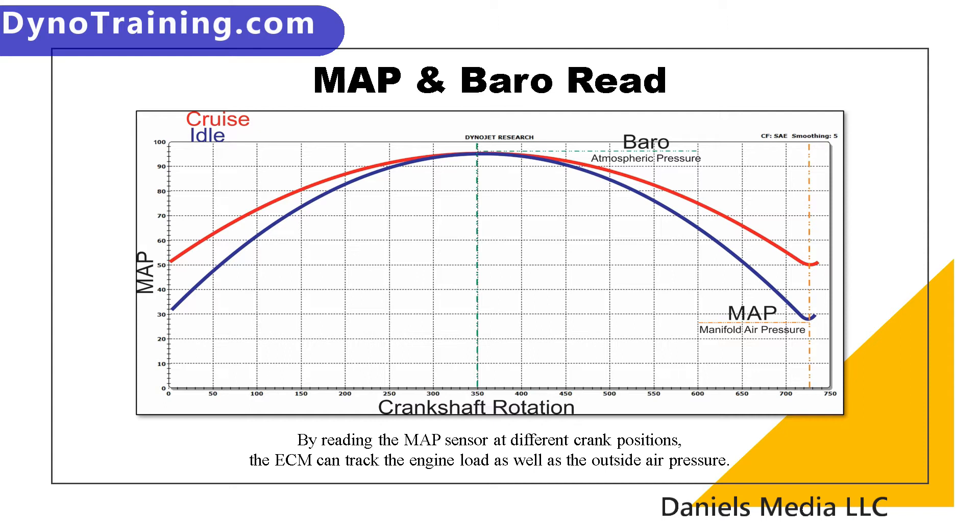At idle, it is a low load. At cruise, it is a medium load. When you are wide open throttle going up a hill, towing a trailer, whatever you are doing — a big flag on the back of the bike — it is going to be a higher load. And it will see that at a specific degree of crank rotation.